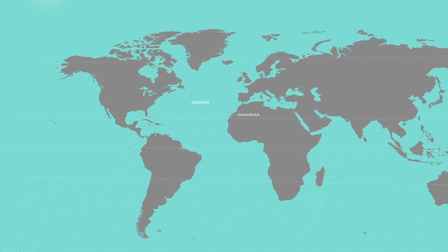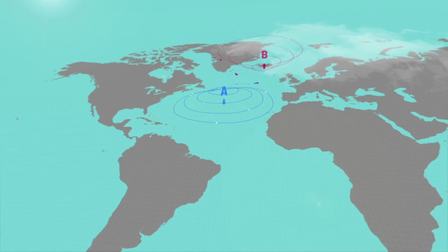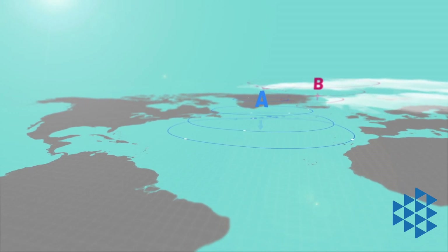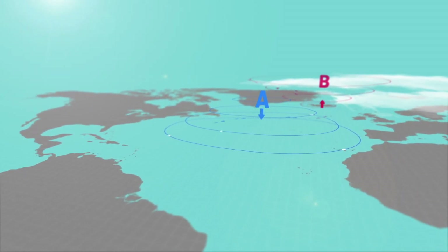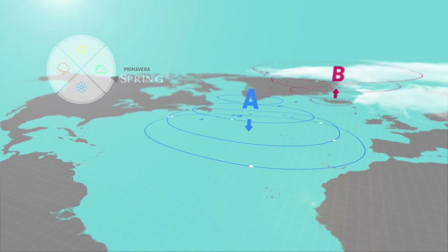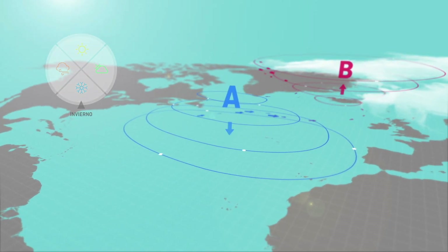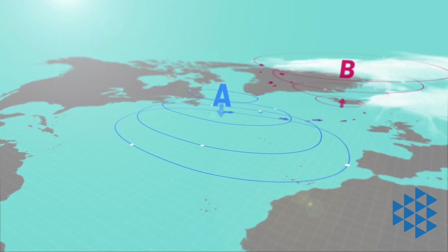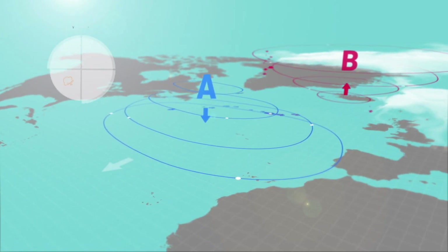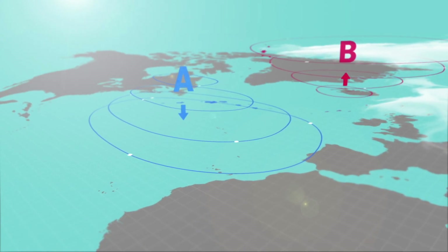Anticyclones or high-pressure centers are found between subtropical regions and the cooler areas of the planet. The Azores anticyclone usually spreads throughout the North Atlantic and focuses on the Canary Islands. It affects the Canary Islands for most of the year, though it withdraws occasionally between autumn and spring. In winter it is more inconsistent and moves from north to south depending on the position of the Atlantic depression. The high pressure is rarely away for more than a week.